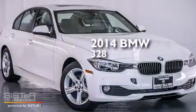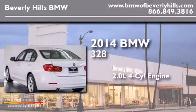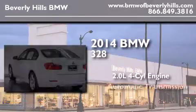This is a brand new 2014 BMW 328. It has a 2.0 liter 4-cylinder engine and an automatic transmission.